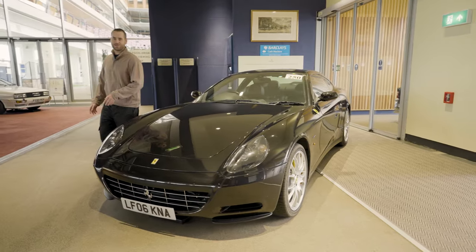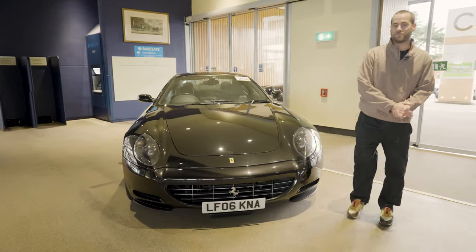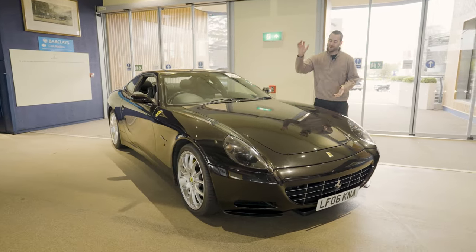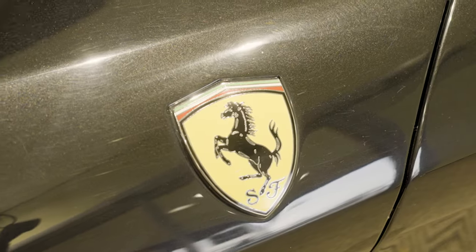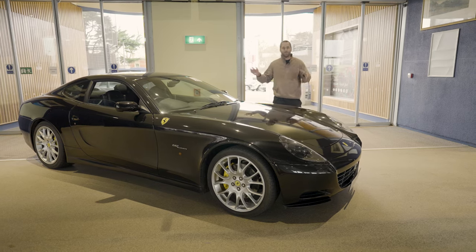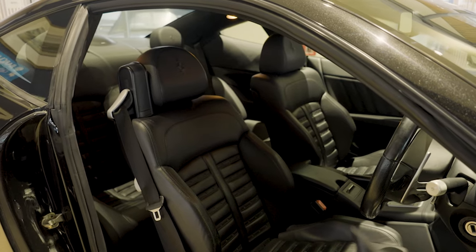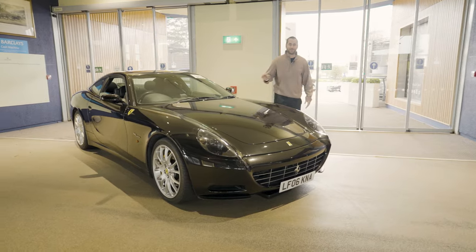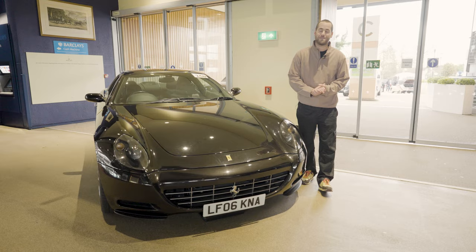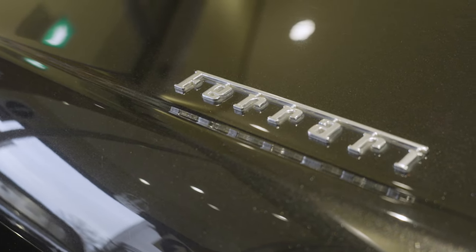Sticking with the Italian theme, lot number 250 is this Ferrari 612 Scaglietti — a Pininfarina design originally penned by Frank Stevenson. It's got a whacking big naturally aspirated V12 up front, four seats, and was designed to replace the outgoing 456. It's bigger, more comfortable, more luxurious, and highly optioned with Bose speakers all around. It's only done 28,000 miles and, best of all, there's no reserve. It comes from the well-known Cheeseburger collection.